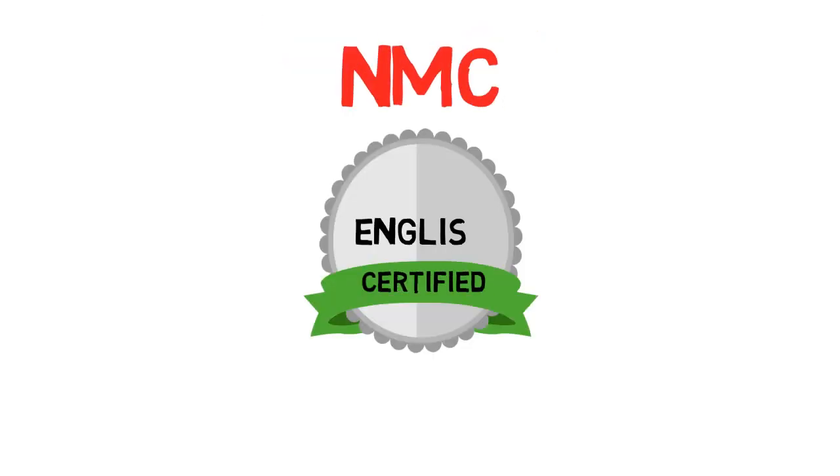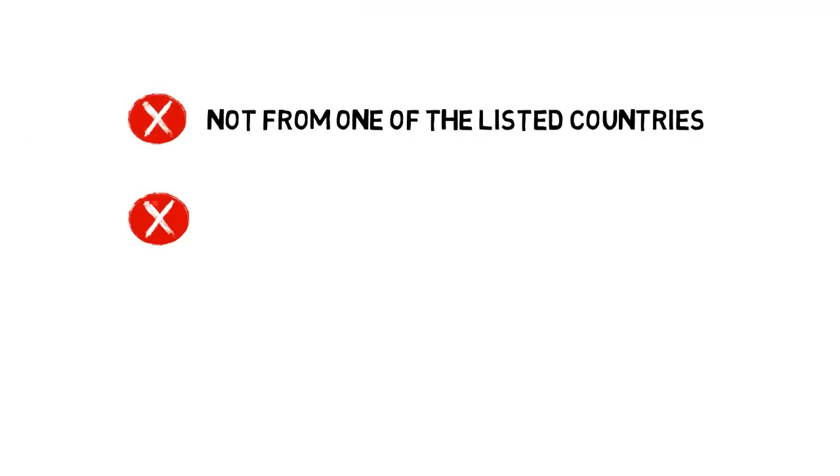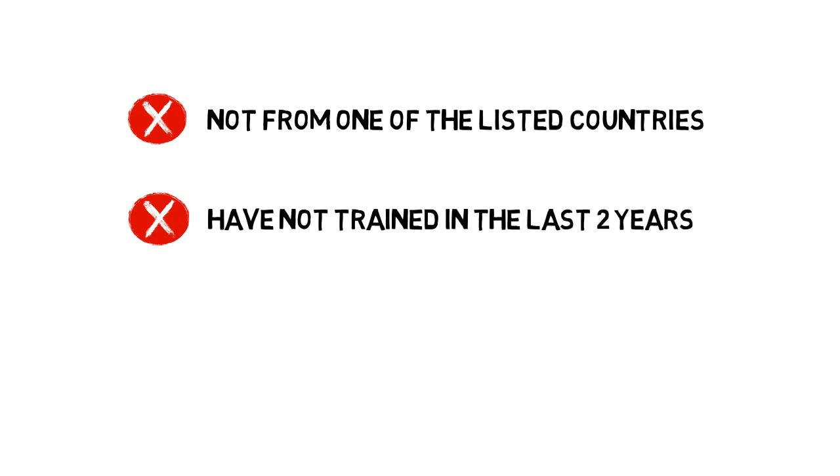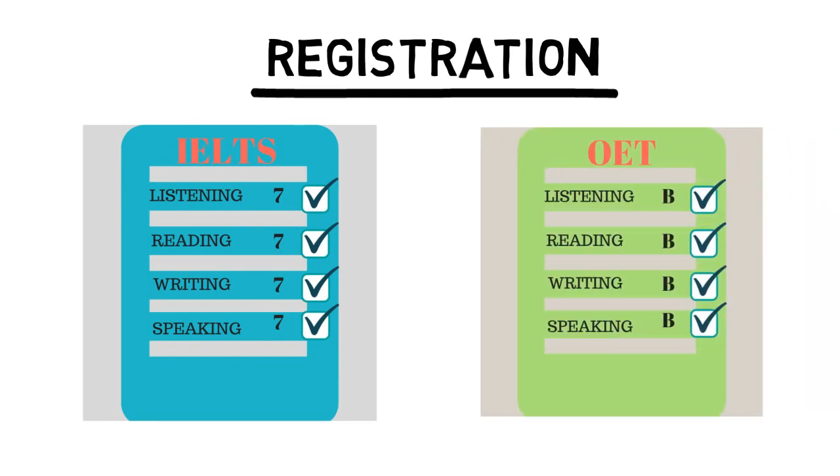The NMC requires you to prove your English before you can start with your application. This means you have to take an English test unless you qualify for one of these exemption criteria. So, if you are not from one of the listed countries or have not trained in the last two years, your first step towards registration will be to take either the Academic IELTS or Occupational English test.